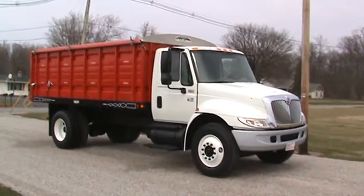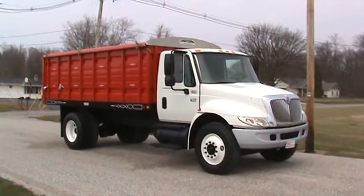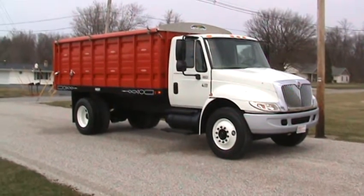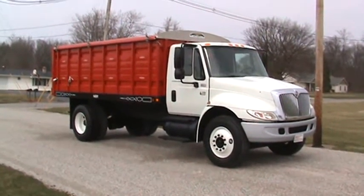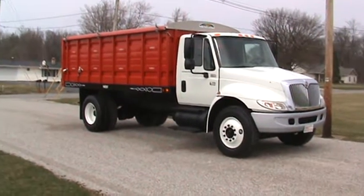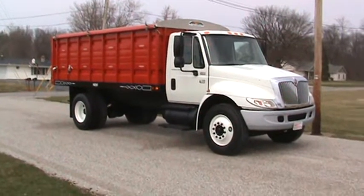Here's a 2007 International 4300 with 4400 specs. It's got the DT 466, 250 horsepower, 12,000 pound front, 21,000 on the rear axle, and 23.5 on the rear suspension.